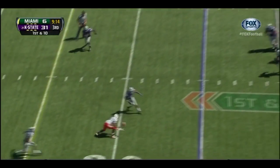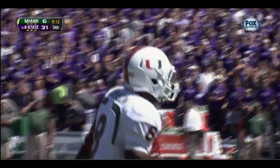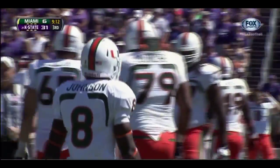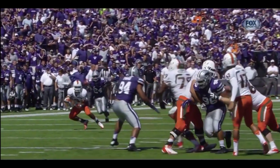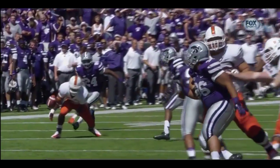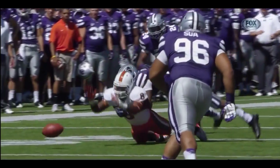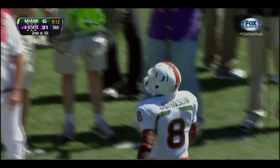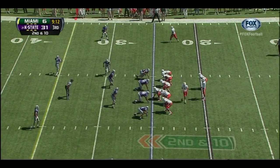Morris back to pass — the pass is dropped by Duke Johnson. That's a second drop pass by Duke Johnson in this game. He had a chance in the first half on a slam pass to run for a lot of yards. Morris really put it in a good spot away from the linebacker to protect the receiver. You really got to bring that ball in, especially on this drive — you're down 31-6, you need to score on this drive to keep yourself in the game.